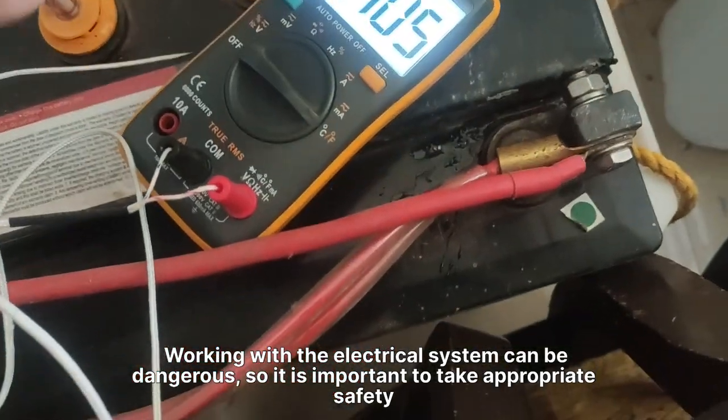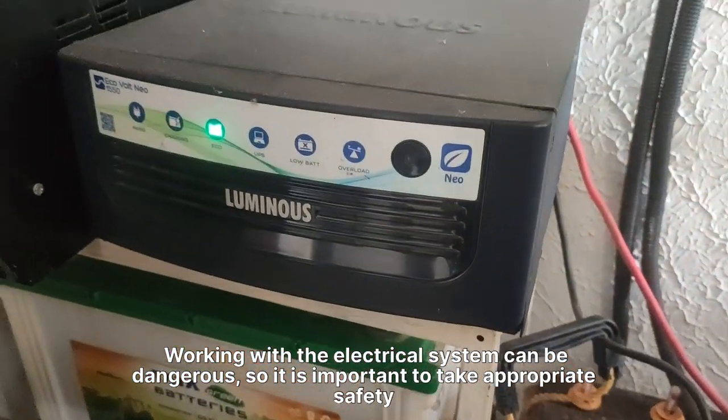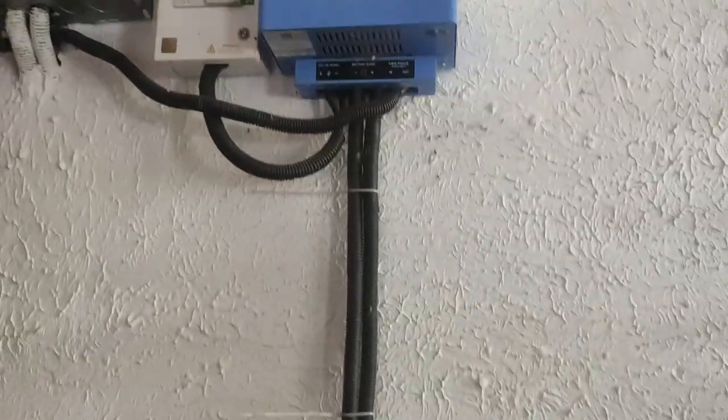Working with the electrical system can be dangerous, so it is important to take appropriate safety precautions before doing that.